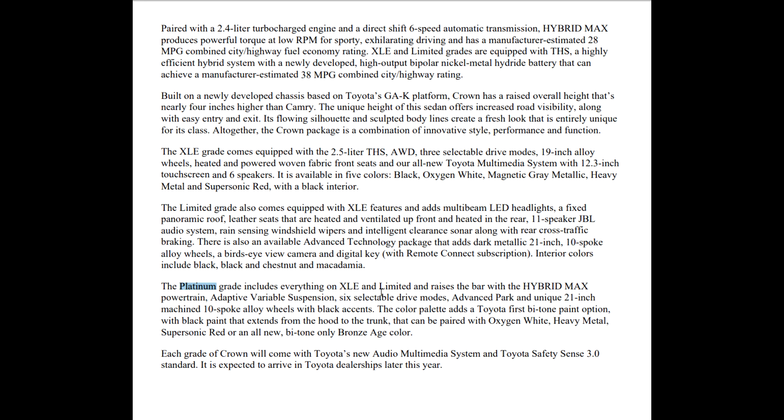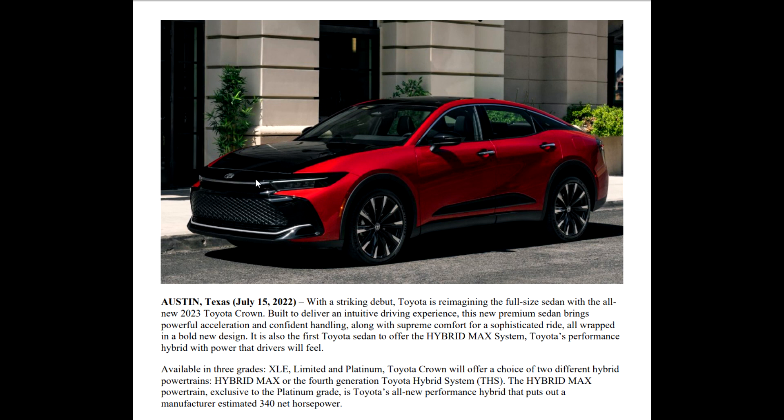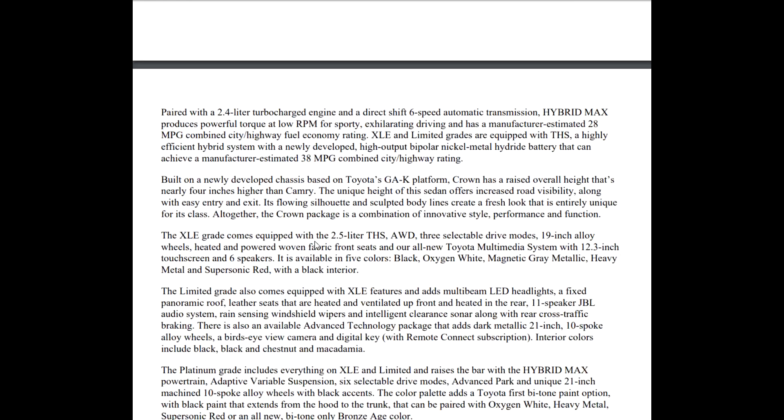The Platinum grade includes everything on both grades below. It raises the bar with the Hybrid Max powertrain, adaptive variable suspension, and six selectable drive modes. It also has advanced park and unique 21-inch machined 10-spoke alloy wheels with black accents. The color palette adds a Toyota-first bi-tone paint option with black paint that extends from the hood to the trunk, paired with oxygen white, heavy metal, supersonic red, or an all-new bi-tone-only bronze age color.